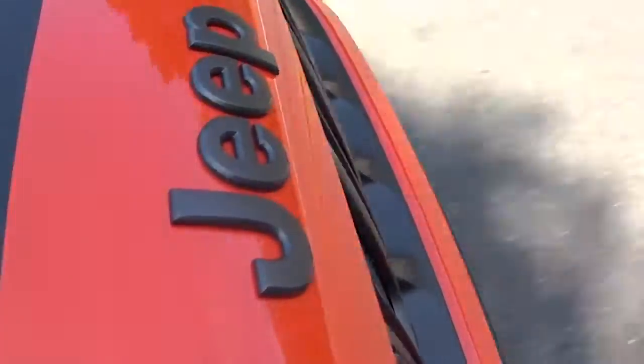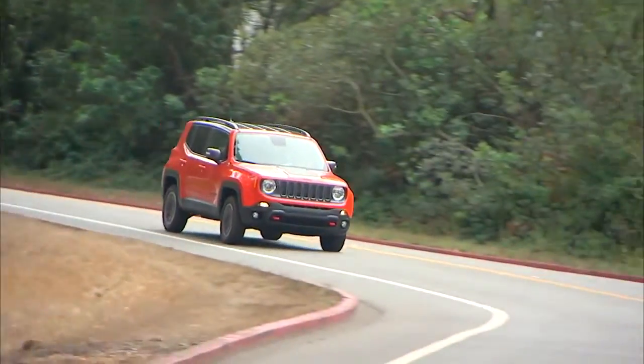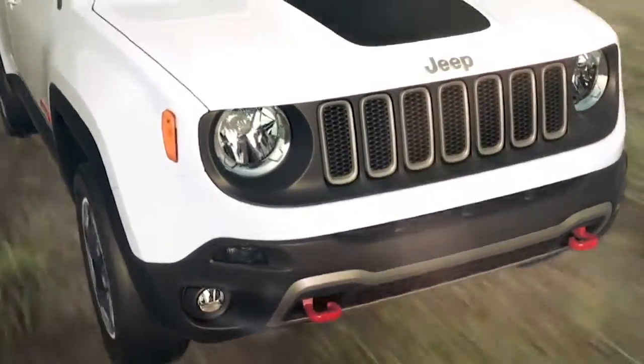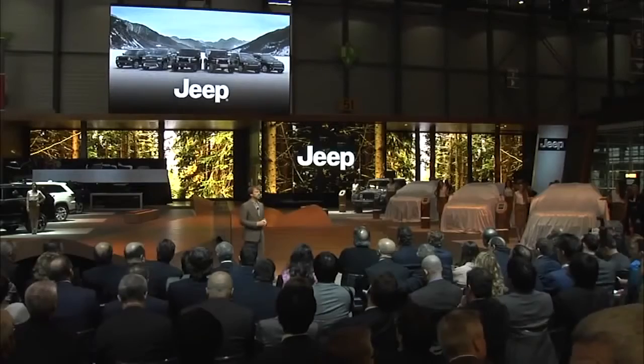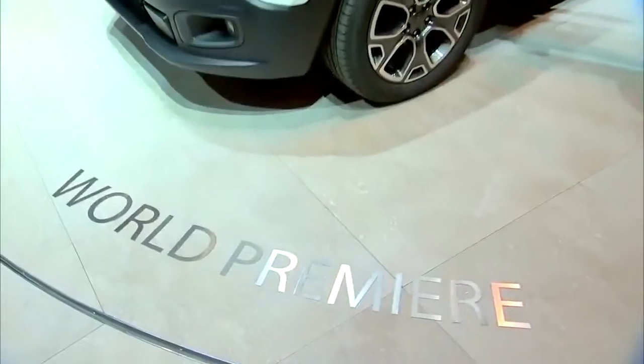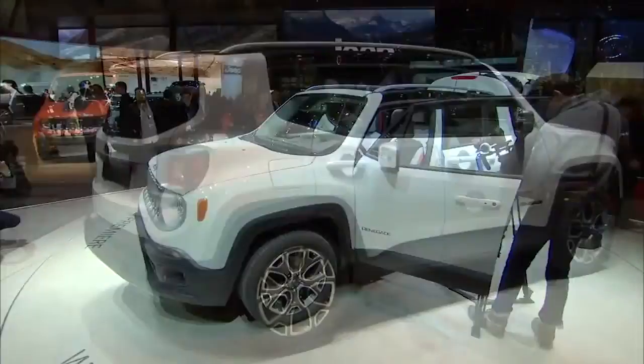The new Jeep Renegade has the undeniable appeal of a Hot Wheels car. It's cool, compact, and craveable. We have the top-of-the-line Trailhawk. When I saw this Jeep Renegade get unveiled at the Geneva Motor Show back in 2014, I was pretty sure we were looking at a three-quarter scale mock-up so they could get it to fit up on the stand there.